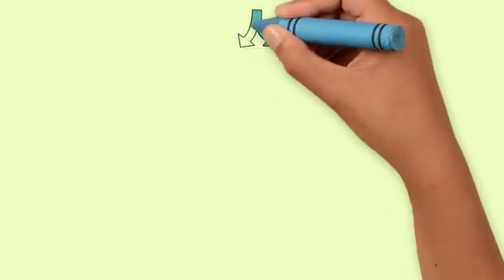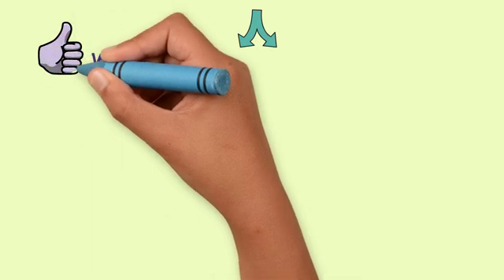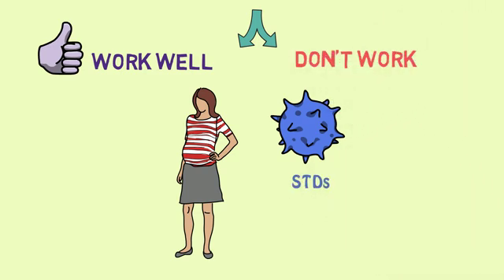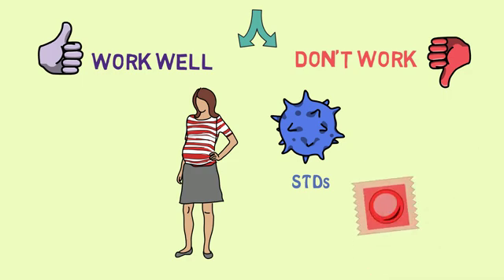Both implants and IUDs are more than 99% effective in preventing pregnancy. However, as mentioned in the introduction to birth control video, they don't protect against sexually transmitted infections. Because of this, they should be used with condoms for protection against unintended infections.